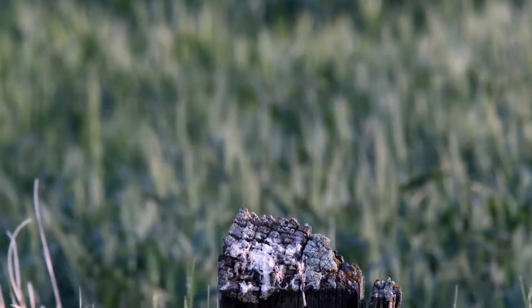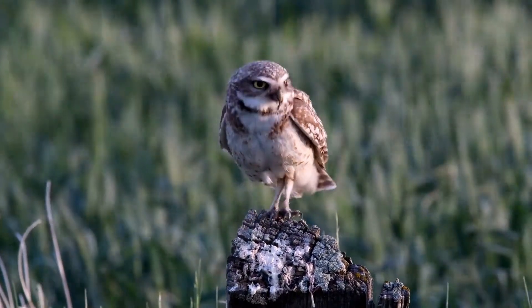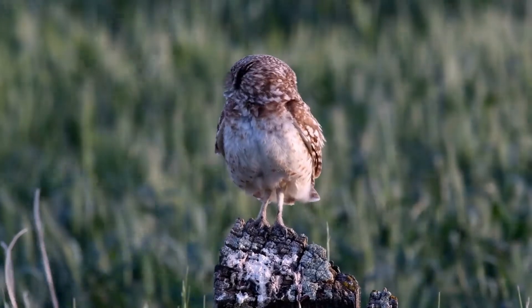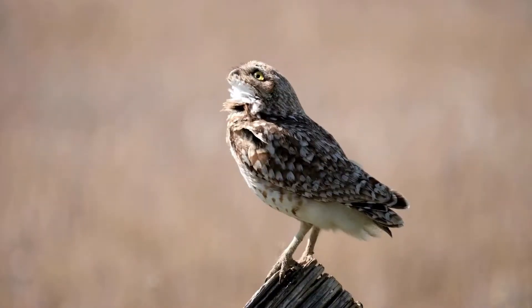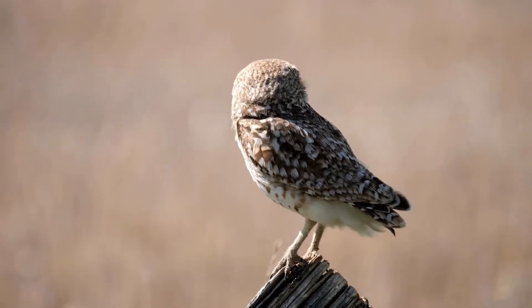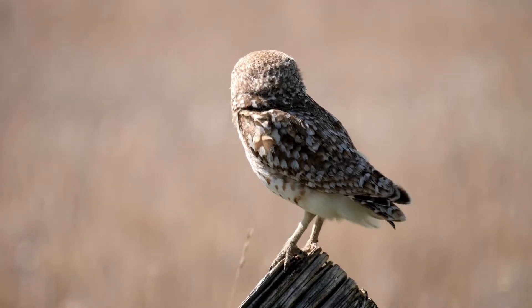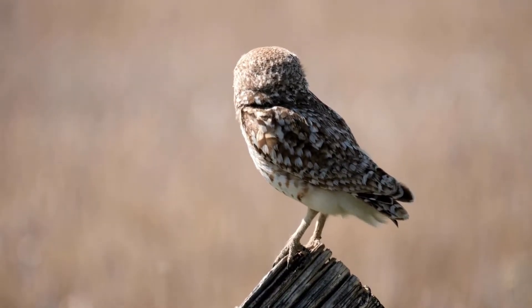Juveniles are not as heavily spotted as adults. Adults are brown birds mottled with sandy pale spots on the upper parts. The breast is spotted, grading to dark brown bars on the belly. Typical burrowing owl habitat is open, dry, sparsely vegetated land with available burrows, adequate food supply, and perches for horizontal visibility.